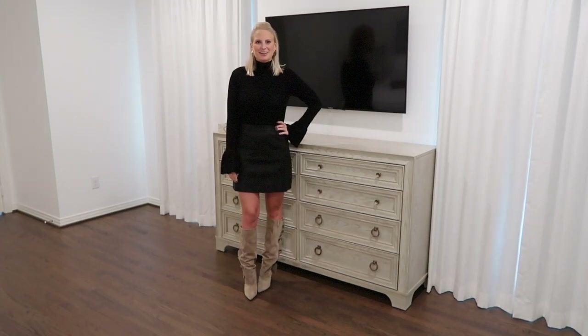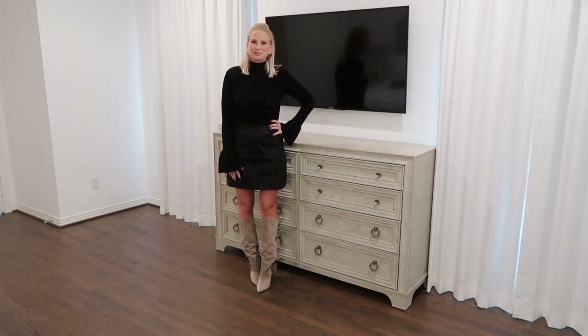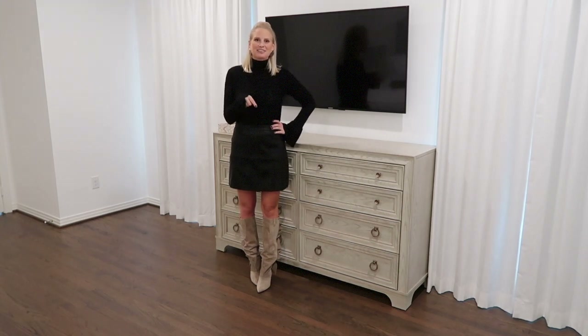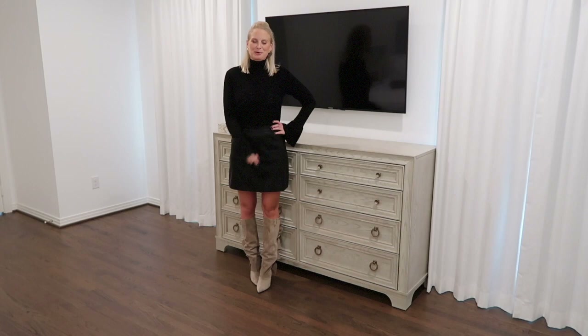I hope you guys loved this video. It took a little longer than I thought to put together, but I hope you enjoy it and enjoy the trends I'm loving this season. Shop everything you see here in the text section below, and check back soon for more videos. I'll see you guys next time.